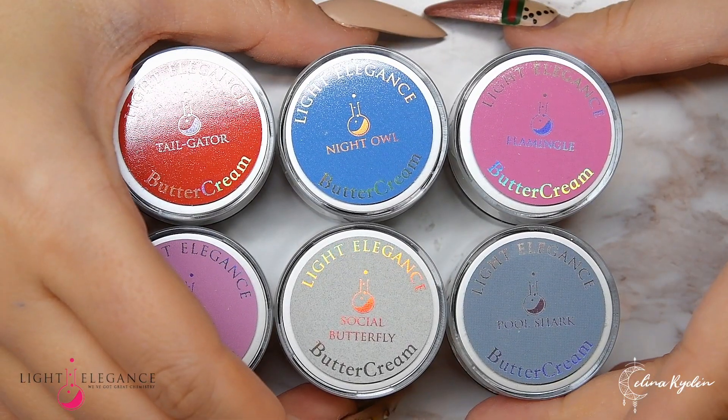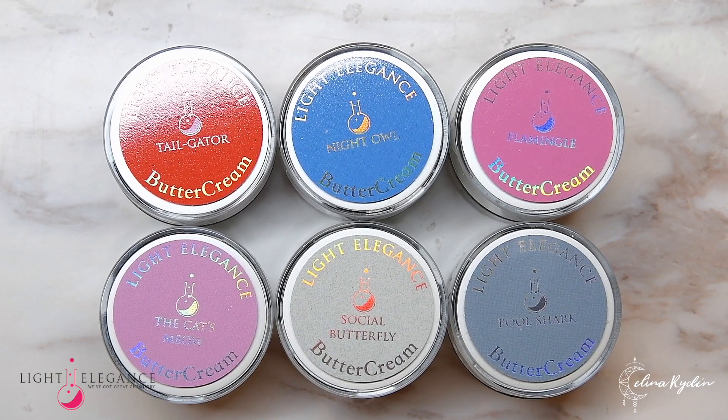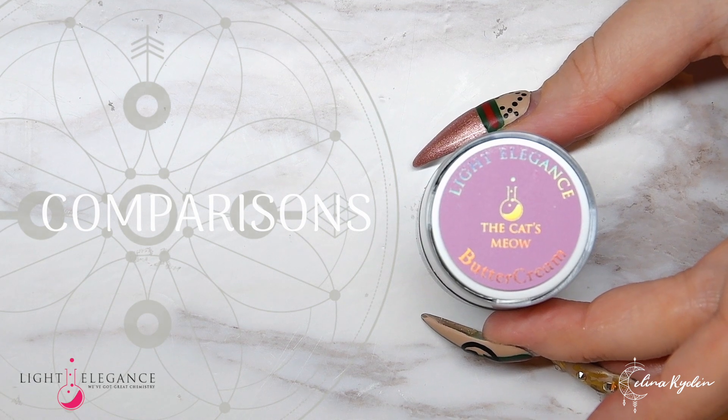Now that you've seen the colors, let's move on to the comparisons, because I know you have a lot of color questions. Let's see if I can answer them all in one video!